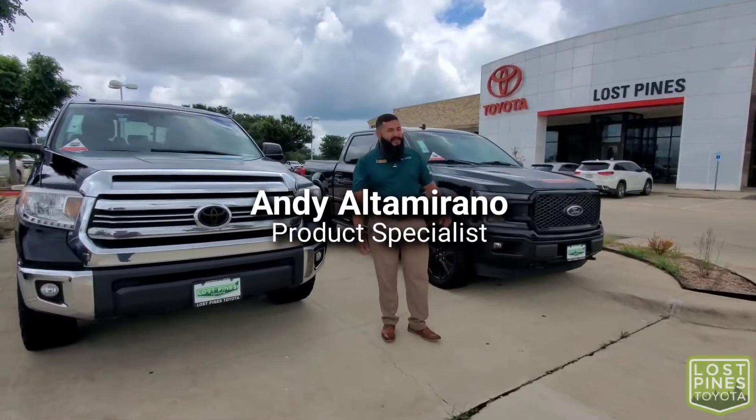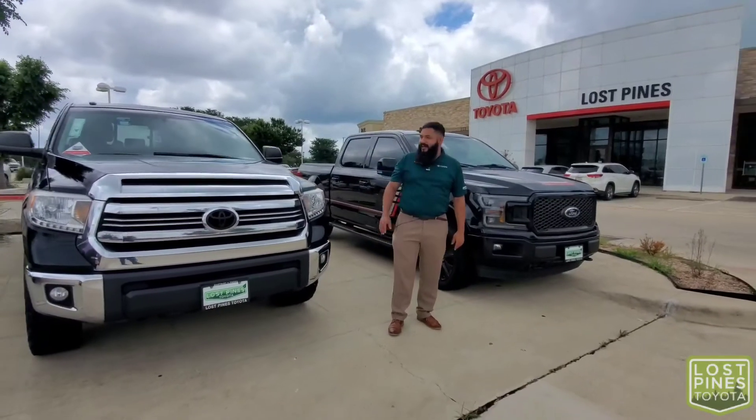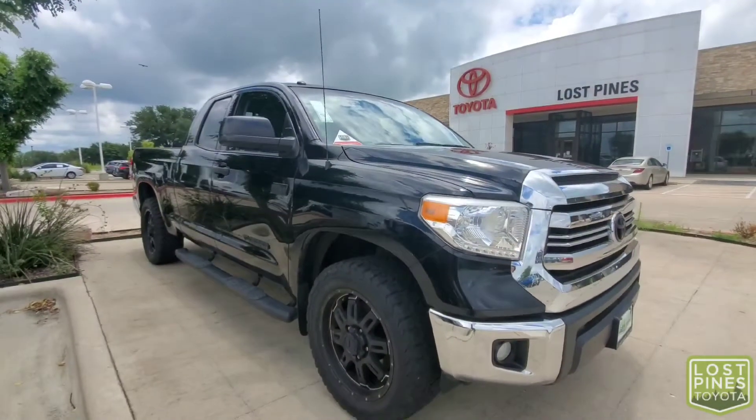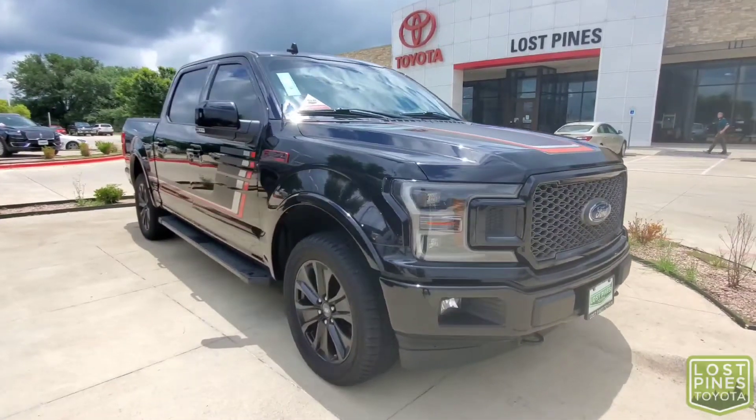Hey folks, this is Andy again with Lost Pines Toyota. Today for our Feature Friday I'm bringing you a 2017 Toyota Tundra and a 2019 Ford F-150 Lariat.